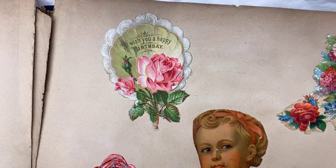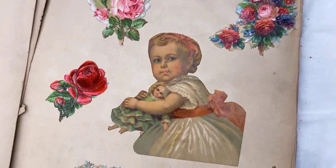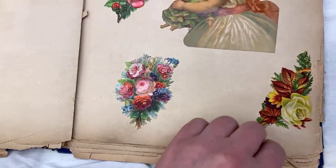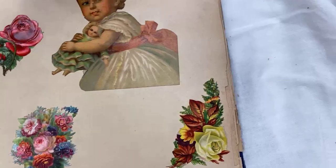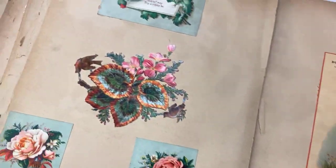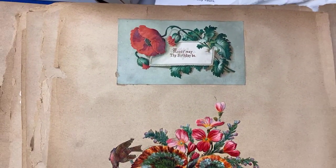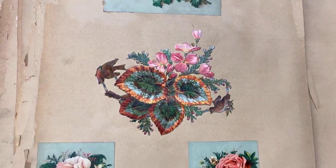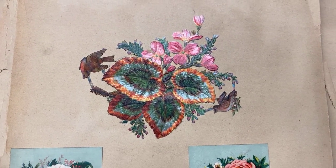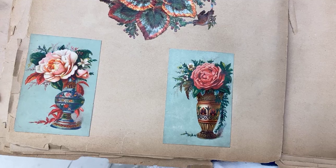I wish you a happy birthday. And some flowers. A bellows — thank you, thank you! You guys are so smart. Anything I don't know I just ask you. Happy birthday. The flowers are pretty. If we scanned those then we could just add them as little embellishments and put on cabinets and things.